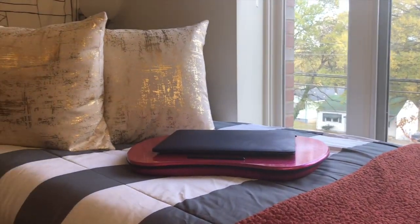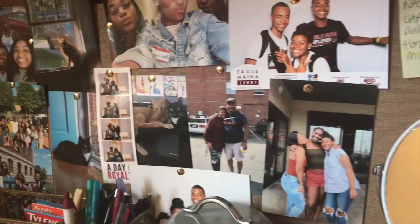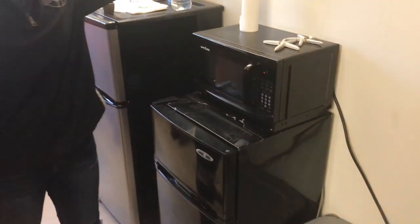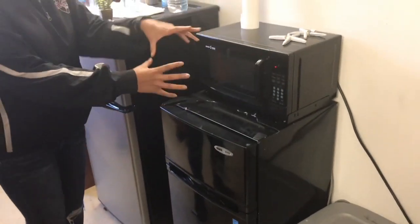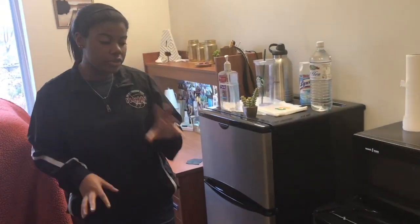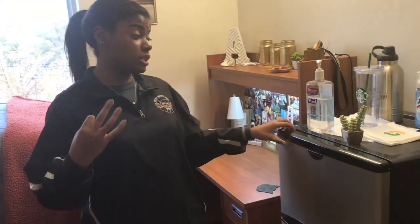Hello everyone and welcome to my dorm room. First off, this is my roommate's refrigerator. This room came with a refrigerator and a microwave, but we both decided we wanted to have separate refrigerators. So this is her refrigerator, and this is my huge refrigerator. It's absolutely humongous but it fits and serves its purpose.